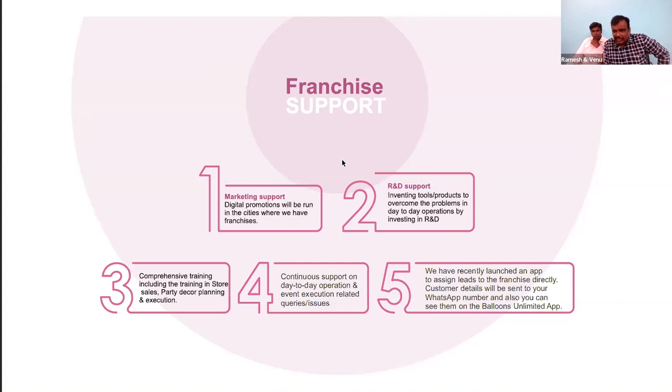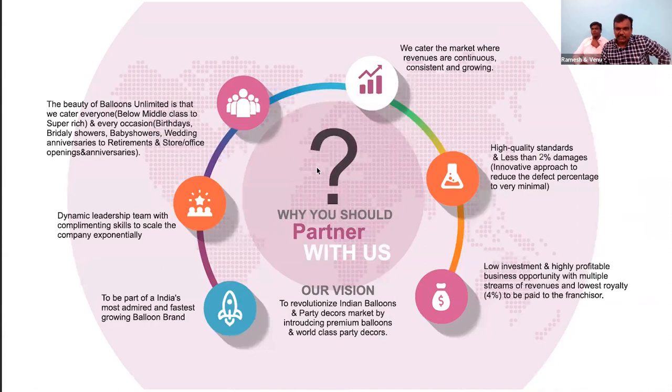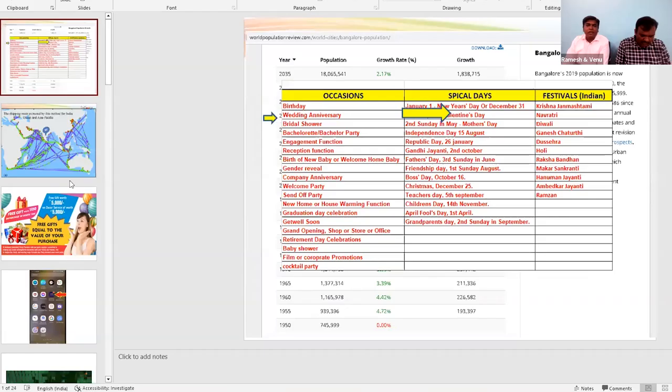We are slowly getting leads through the app. Our first milestone target is to get at least a few leads — two, three, or four leads — per franchisee per day in terms of marketing.